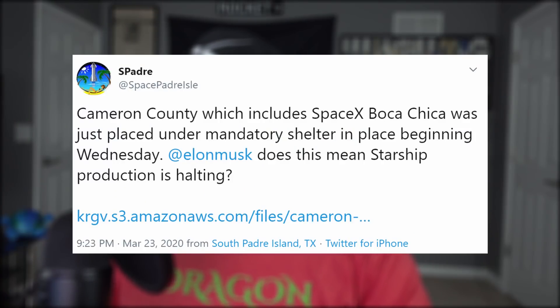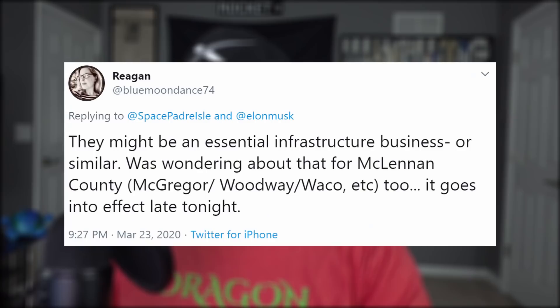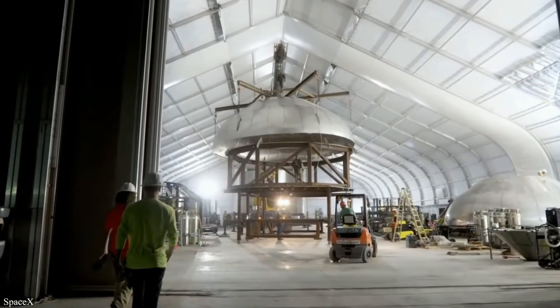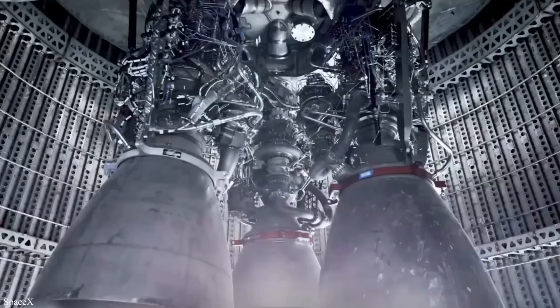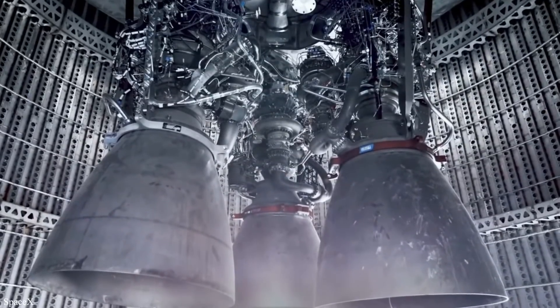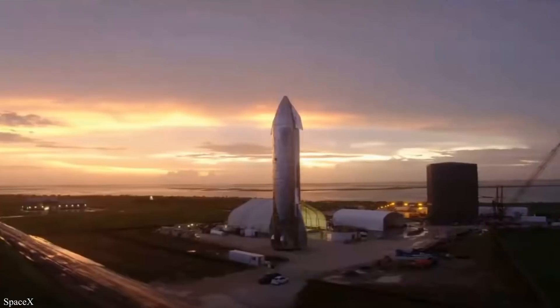But how long will the progress that SpaceX has been making last, with the world issue that's going on right now? Cameron County is now under a mandatory shelter-in-place ruling, and so is McGregor, Texas, where SpaceX tests their rocket engines. However, SpaceX is allowed to remain open and active for the time being, so in the short term it looks like we shouldn't expect much change of pace, at least with local production. We'll see how long it lasts.